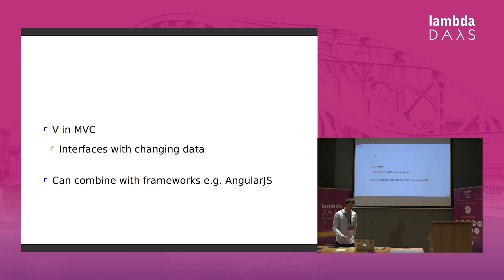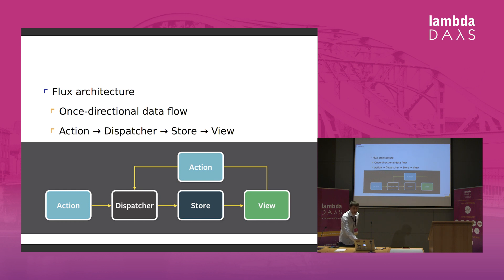Because React provides an interface to changing data, you can use it with different frameworks like Angular, and a lot of people have done so successfully. React uses Flux architecture, where we've got one-directional data flow. An action causes the dispatcher to react and update the store; manipulating the store causes the view to be re-rendered, and further interactions with the view cause the dispatcher to kick in. We will see this pattern very clearly in ClojureScript and its approach to using React.